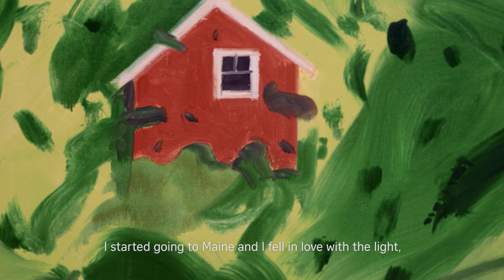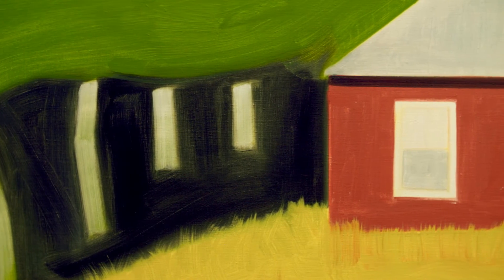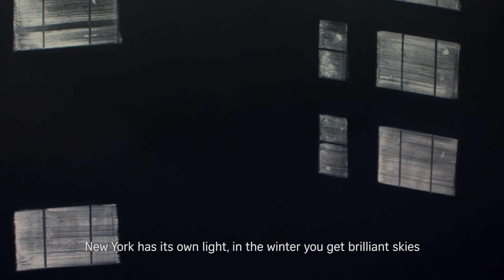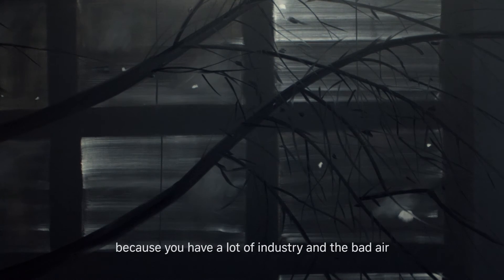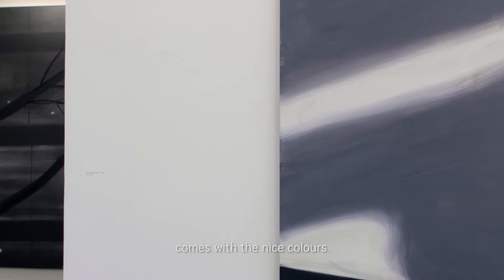I started going to Maine and I fell in love with the light. There's less light in a way and the colors are richer, and the further north you get the more rich they are. New York has its own light — in the winter you get brilliant skies that are really great, and it has a lot of atmospheric light that you don't get in Maine because you have a lot of industry, and the bad air comes with the nice colors.